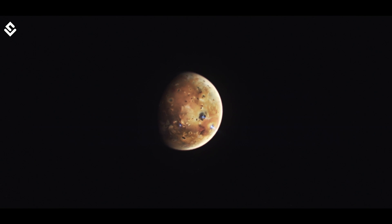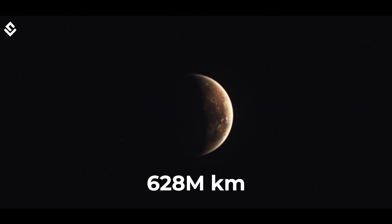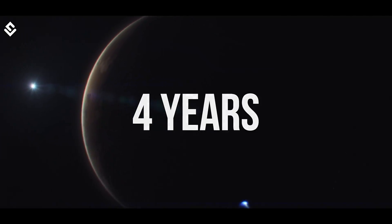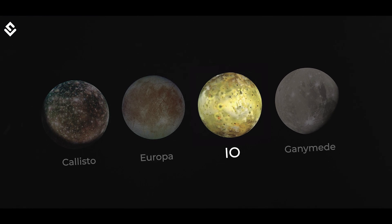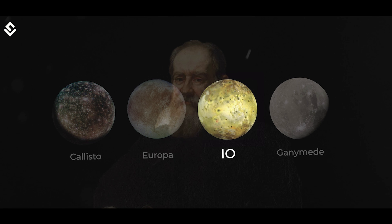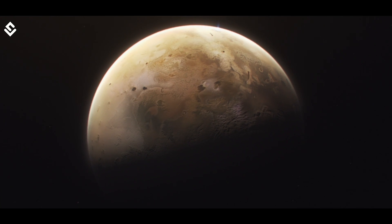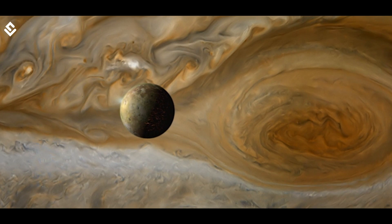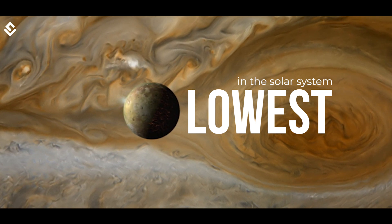Since Io is on an average 628 million kilometers away from Earth, it would take us at least 4 years just to get into Io's orbit, plus additional time to land. It is one of the four Galilean moons of Jupiter, discovered by Galileo Galilei in the 17th century. While it is the 4th largest moon in our system, it has the highest density of any moon. In terms of water content, it has the lowest amount of all astronomical objects in the solar system.